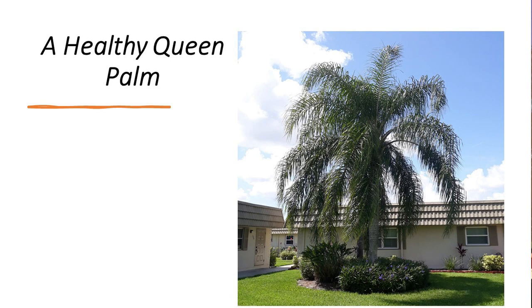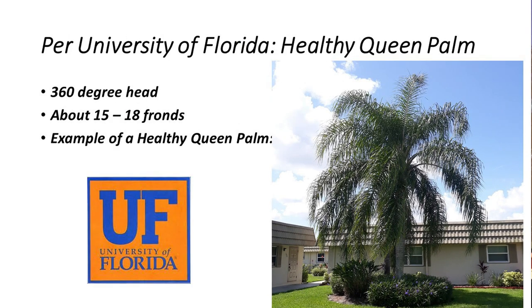The University of Florida Horticultural Department has set the standards for care for Florida plants and trees. They have done many years of research and they continue doing research. They're talking about a 360-degree head on a palm, about 15 to 18 fronds. When the fronds are cut back drastically, they lose food-producing ability. And we've all heard of the word photosynthesis.